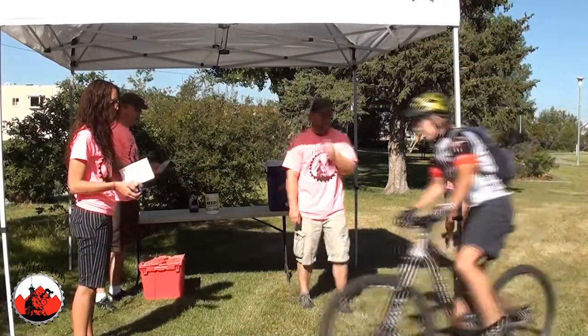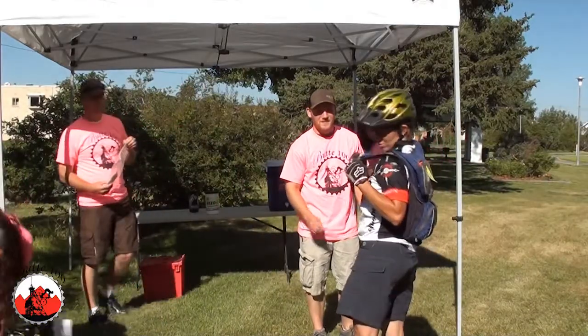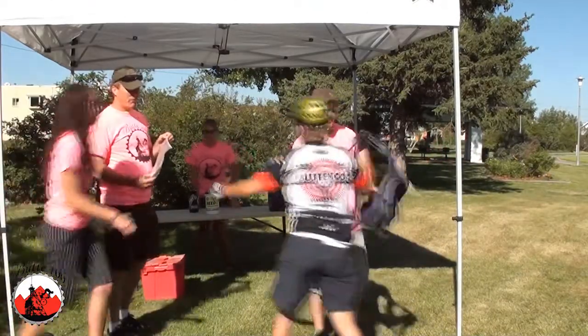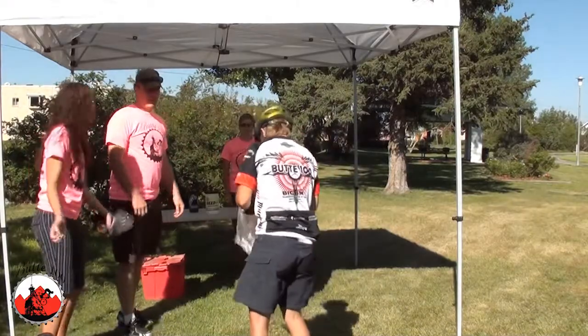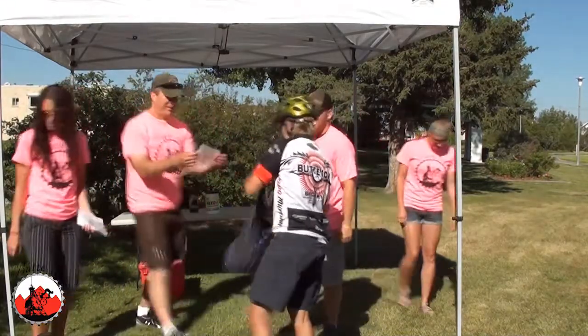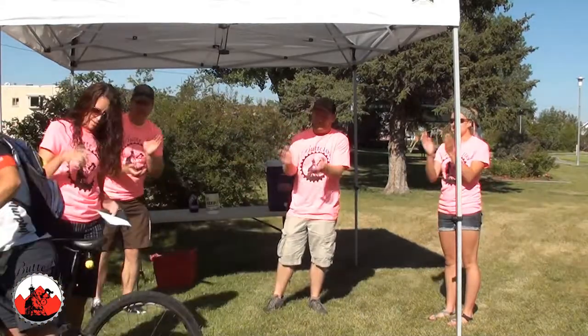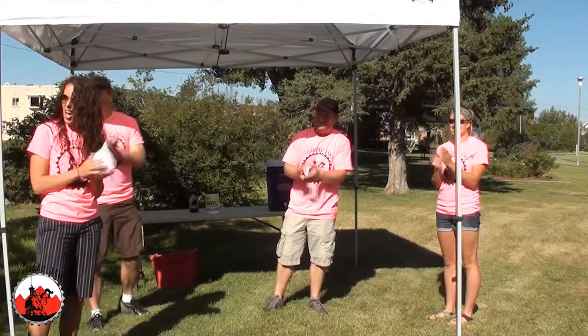Welcome! Fill water bottles with HEED or water per each racer's request. Attend to their needs. Some will fly by your Aid Station, others will stay awhile. Be helpful without getting in the way. Keep good, high energy. Cheer each racer on as they enter and leave your aid. See ya! Woo!